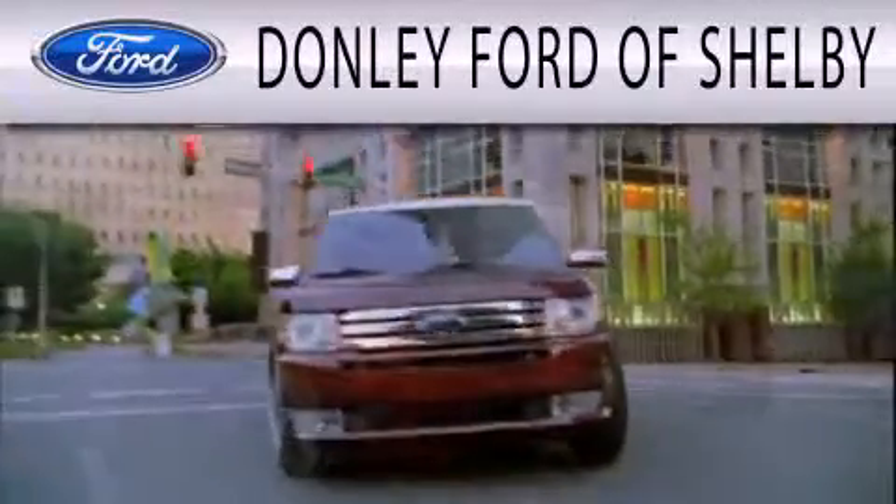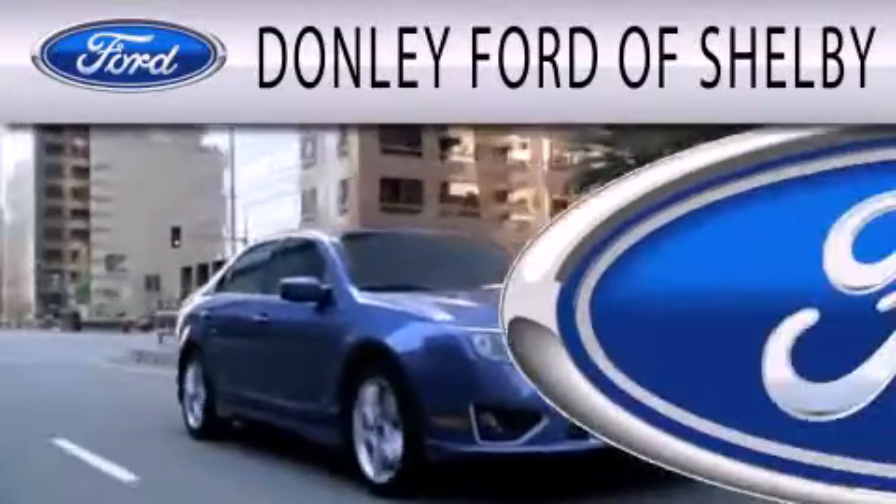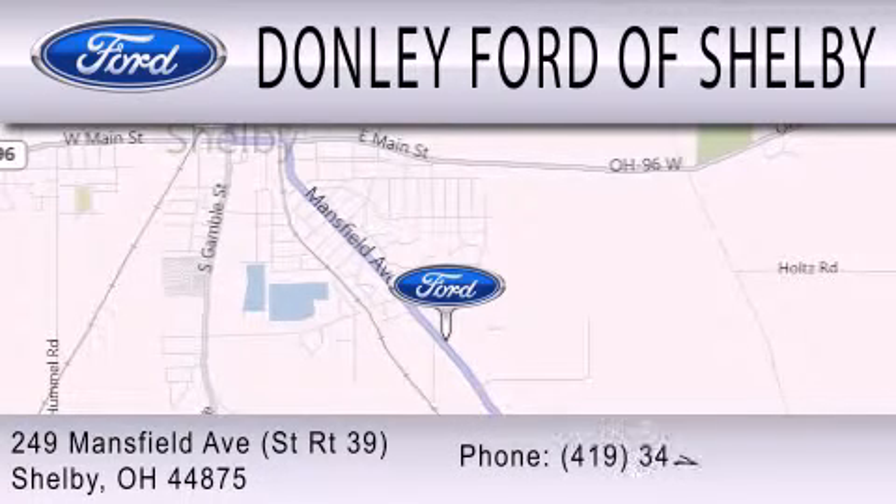Donley Ford of Shelby is dedicated to doing everything possible to ensure that the experience you have selecting your next vehicle is as pleasant as possible. We are located at 249 Mansfield Avenue in Shelby.